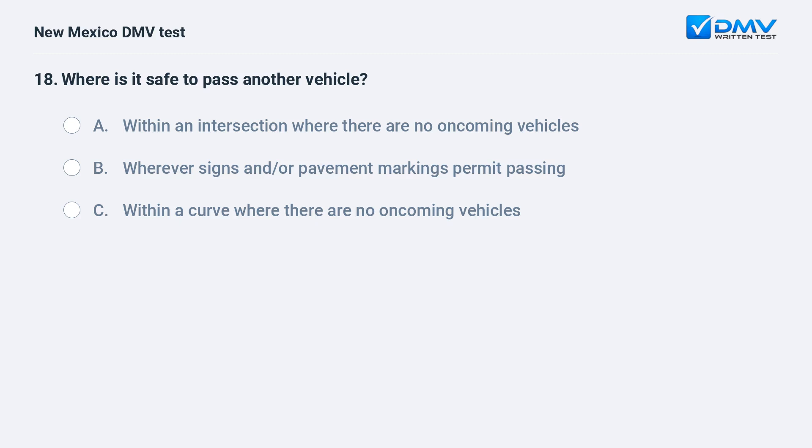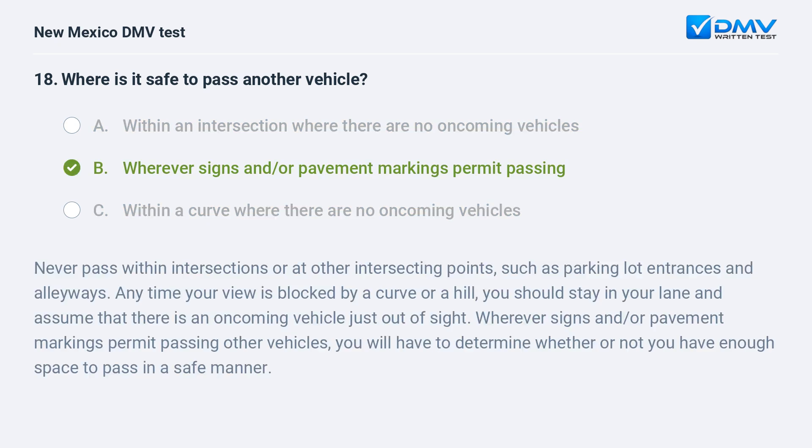Where is it safe to pass another vehicle? a) Within an intersection where there are no oncoming vehicles; b) wherever signs and/or pavement markings permit passing; c) within a curve where there are no oncoming vehicles. The correct answer is b) wherever signs and/or pavement markings permit passing. You will have to determine whether or not you have enough space to pass in a safe manner. Never pass within intersections or at other intersecting points such as parking lot entrances and alleyways. When your view is blocked by a curve or a hill, stay in your lane and assume that there is an oncoming vehicle just out of sight.